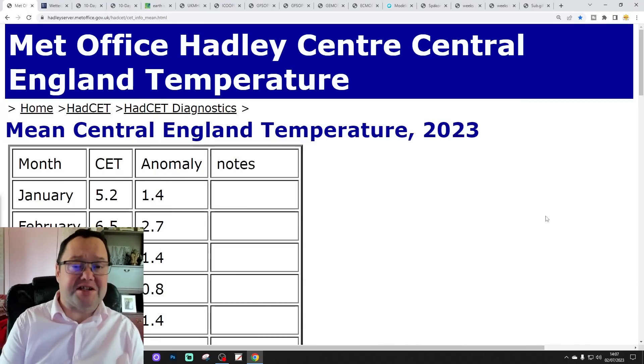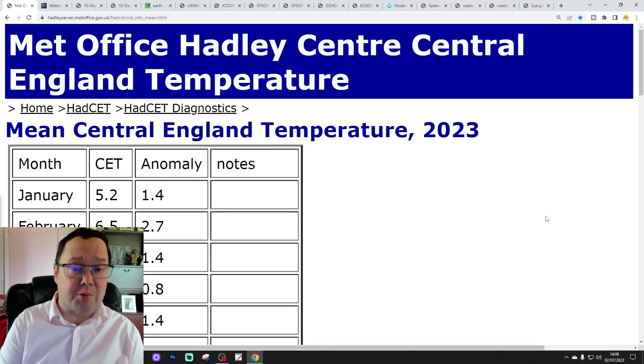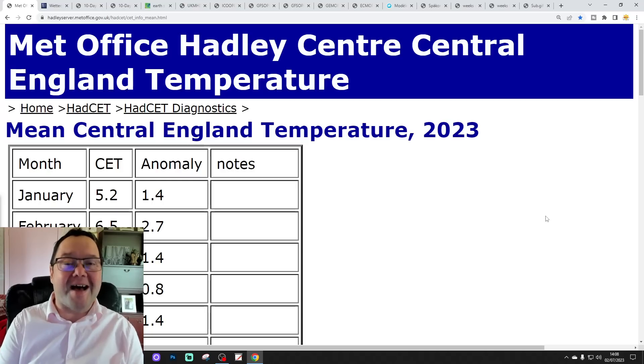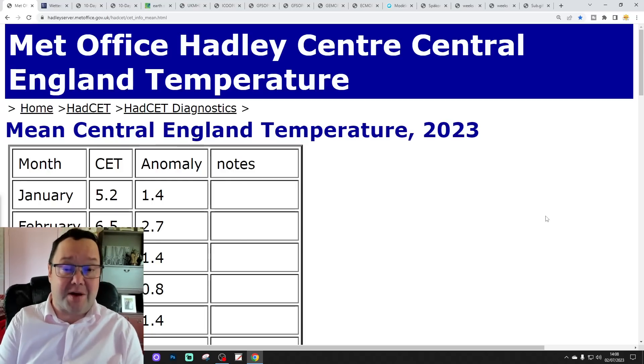Hello everyone, thanks for tuning in to today's third video. We're going to have a look at the weather for the next 10 to 14 days. Day 10 will take us to the 12th of July. We'll be able to extend beyond that with the extended GFS and ECM ensembles, and we'll have a look at CFS V2 at the end of the video for the next four weeks, which will get us towards the end of July.